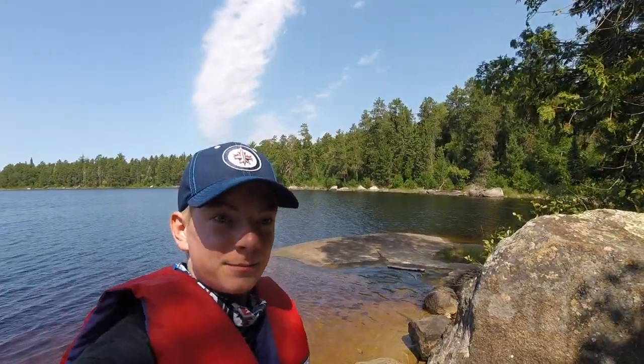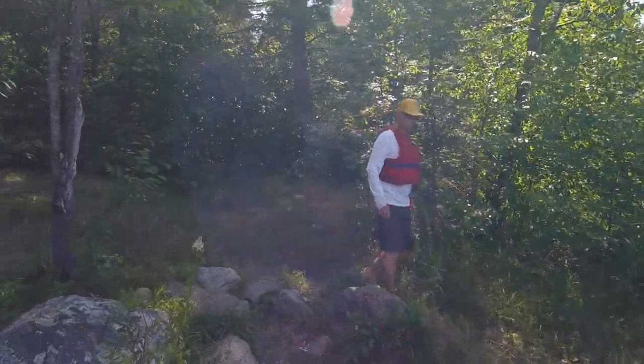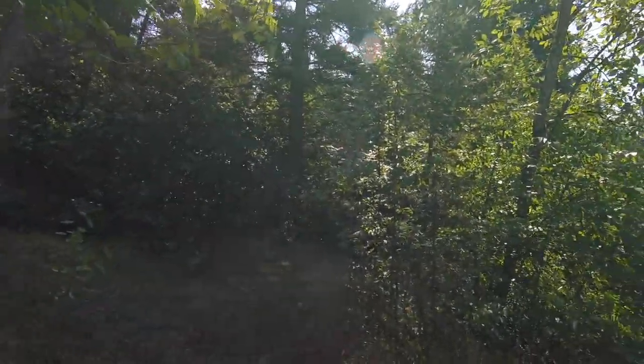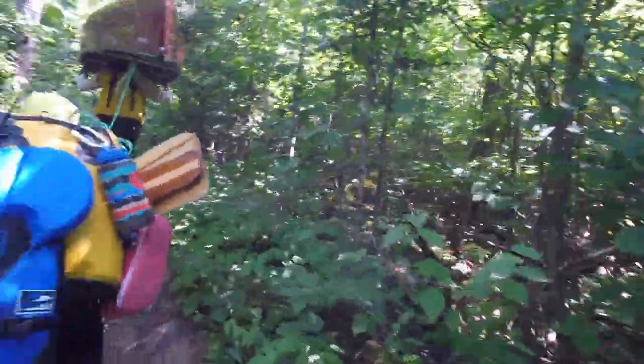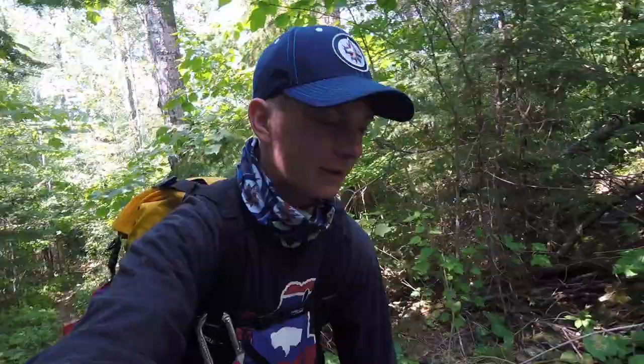We are now at the portage. Took us a little bit of time. Dad's looking at the map and I'm like, it looks like a portage, and it is — so Russell Lake into Chatterton portage. We're gonna do that right now. It's about 500 meters or so, maybe a little less. I had my camera handy for once — pretty steep because we're going up a pretty big incline here.